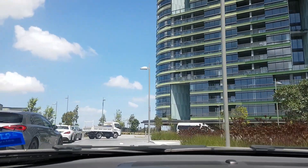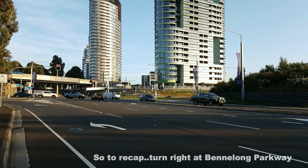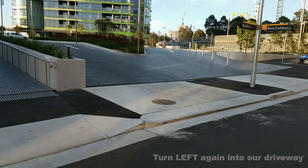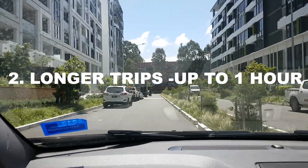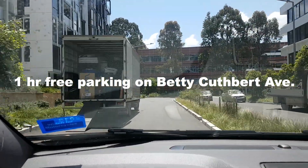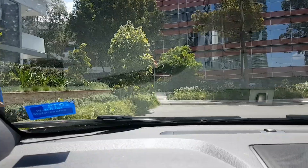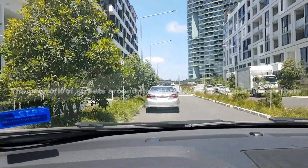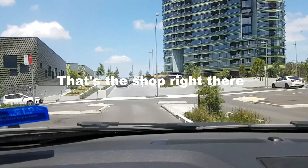For short trips, there's a bunch of ten-minute spots here for drop-offs and pickups. We've also got a series of one-hour car parking spots here — about a hundred meter walk to the front door of the shop.